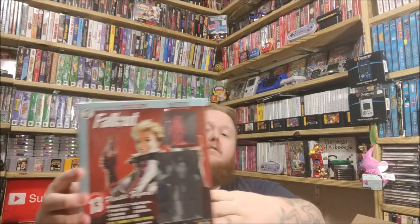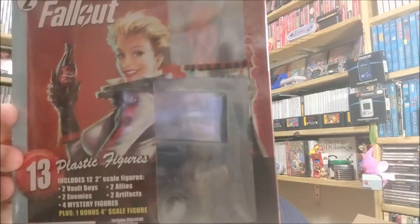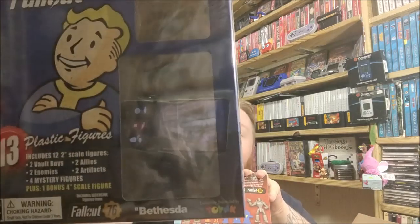This is the Nano Force Fallout 2 Series, and we're going to open this up and check it out. And then this is the first one — it's actually pretty cool. It's got the Vault Boy. The packaging is really well done. And for what I believe is around $20 free shipping, that's a pretty damn good gift for a Fallout fan. So let's go ahead and open up one of these and check it out.